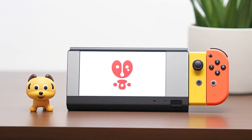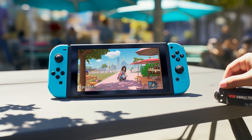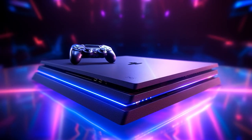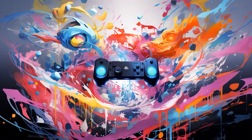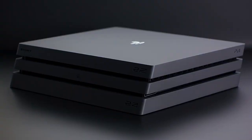Why did the Nintendo Switch and the Sony PlayStation 4 Pro get into an argument at the cafe? Because when the Switch showed up in handheld mode, the PS4 Pro said, 'You can't be serious, that's your full power.' And the Switch replied, 'At least when I change tables, I don't have to plug and unplug like you're stuck in the Matrix. Portable mode — ever heard of it?'